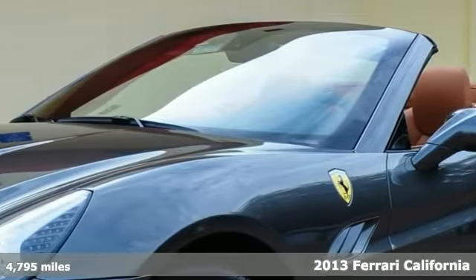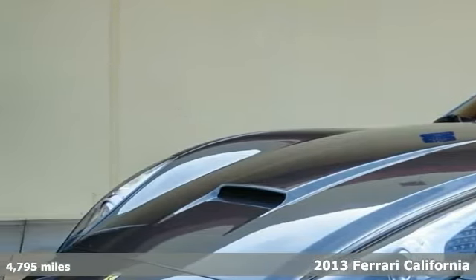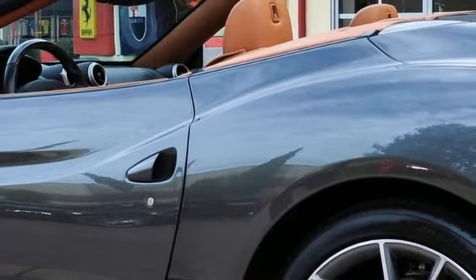Excellent condition Ferrari California 30 in a beautiful color combination of the dark Silverstone gray metallic with a rich dark tan Curio leather interior.